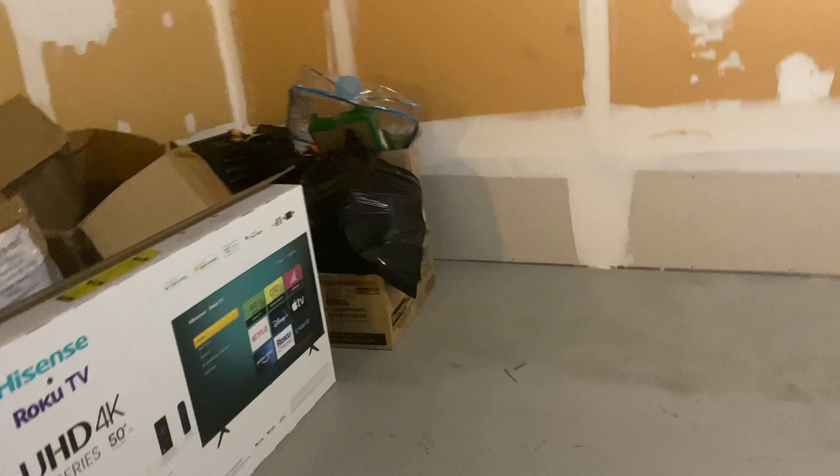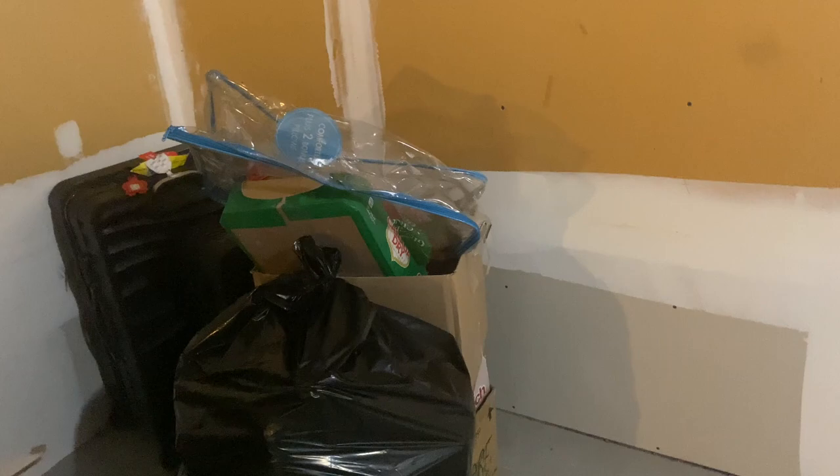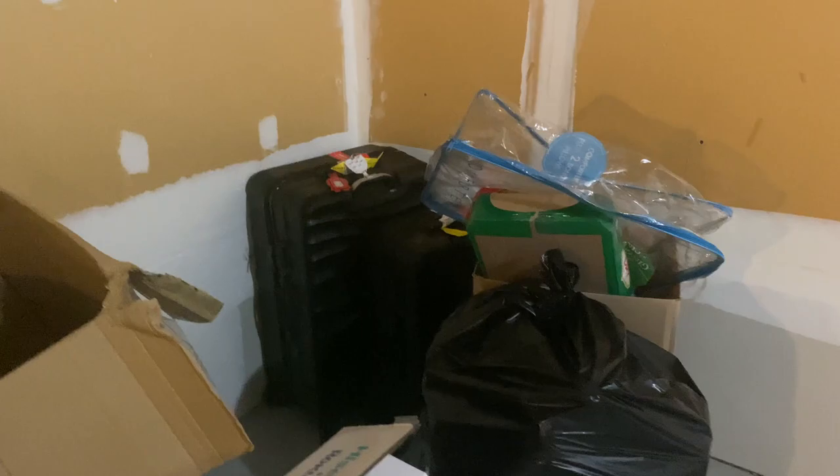We keep our recyclable bottles and milk cans down here. I'm also saving the boxes to store Zafi's toys in case she outgrows them, and to move our big luggages down here eventually.